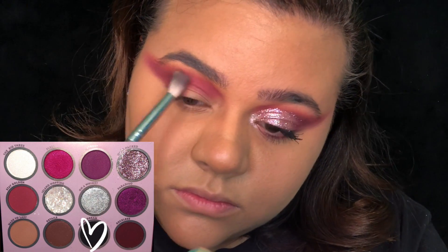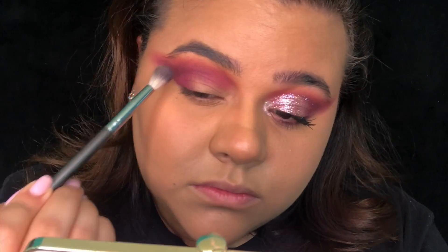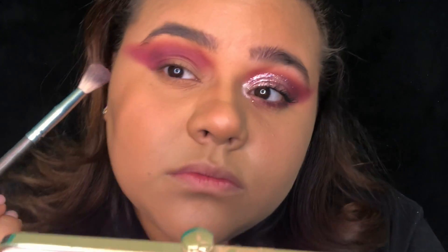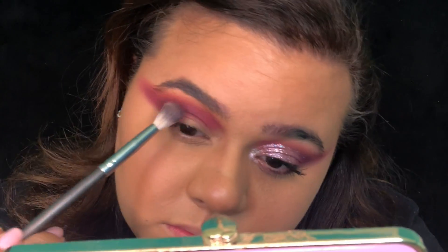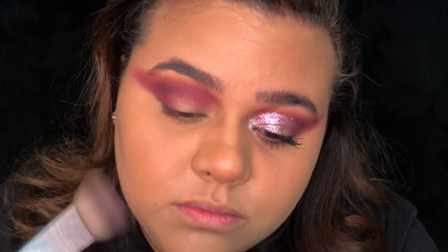Now taking the color Night Dream, I am lightly blending it into my crease just to give it more depth. When you grab it, do not pack it on — make sure with a very light hand you're just lightly blending it in.